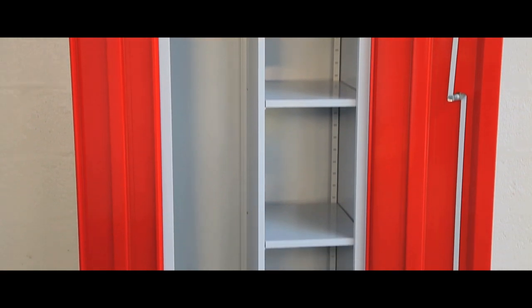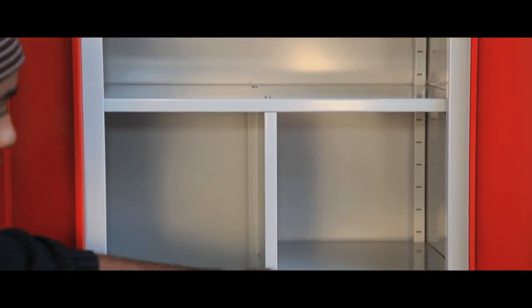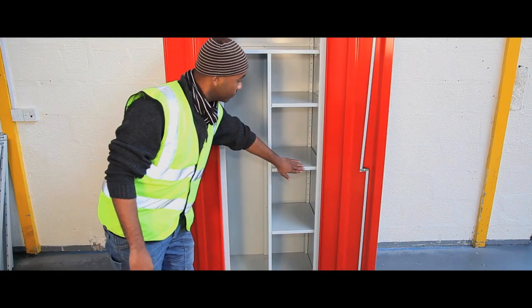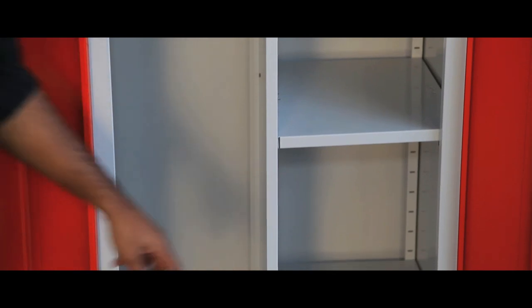This range of high double door storage cabinets are ideal for use in workshops, factories and warehouses. They have an all steel construction and welded corners, and a three point locking system.